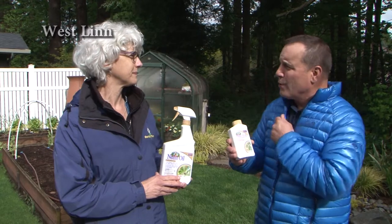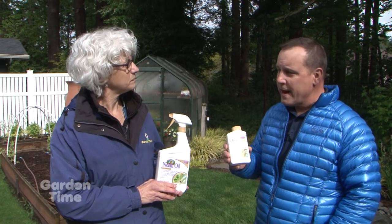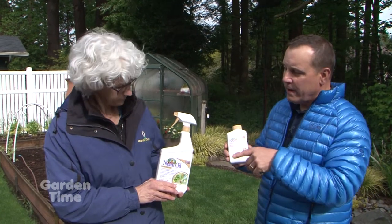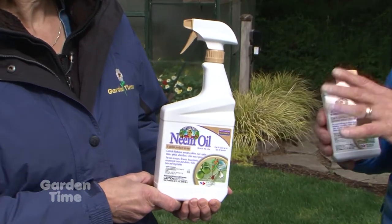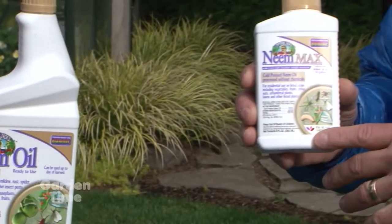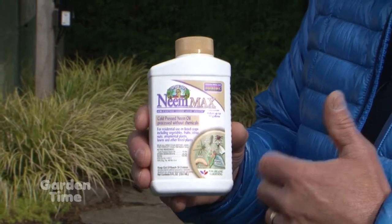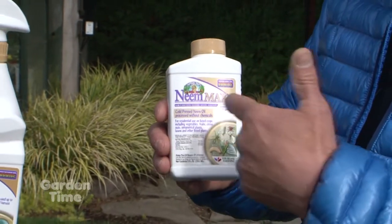We sure do. And gosh, it's cold — here we are, early May, and we're in coats. I do have some very good natural slash organic pesticides. The one in your hand is our longstanding, very effective neem oil. I call that kind of old science. And then the one I have in my hand is the new neem — it's called Neem Max. It has some wonderful new technology in the way we process the neem oil.